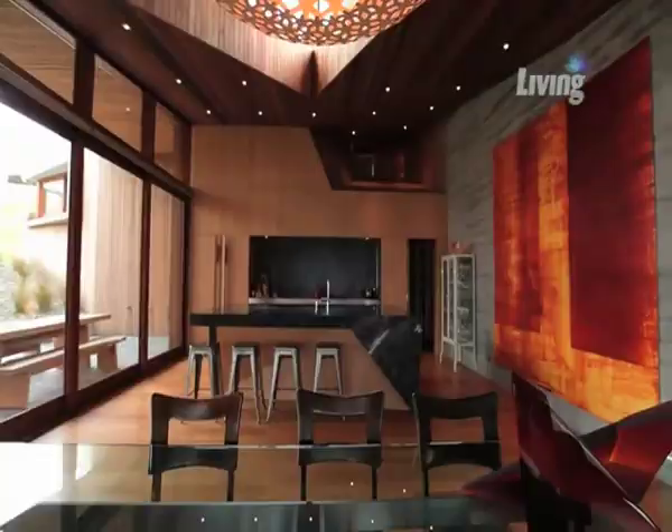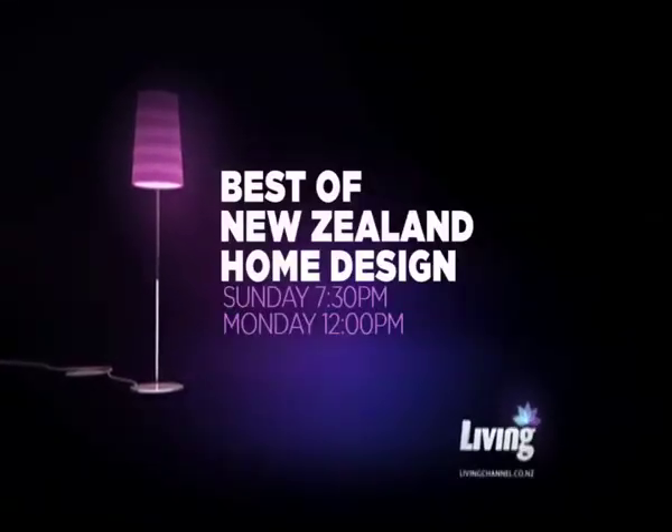The kitchen is a work of art. Best of New Zealand Home Design, Sunday at 7:30pm on Living.